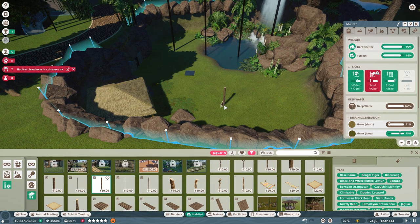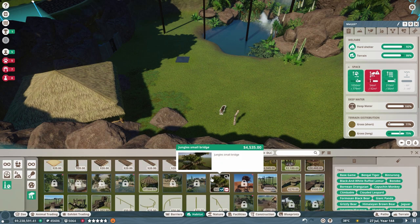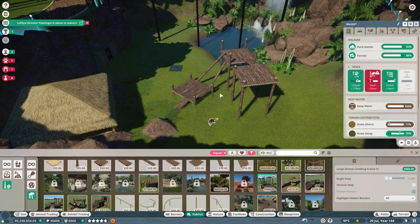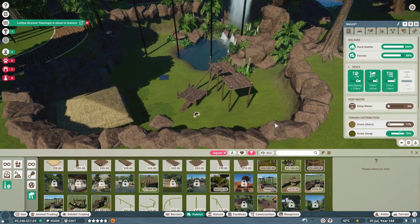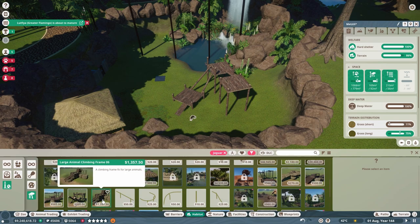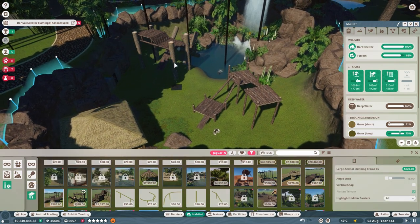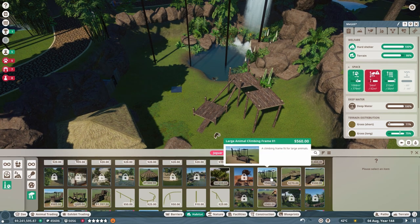I wonder if we can make our own little climbable thing or if we should give them one of the pre-made ones. Let's see what they are. Ah, that's quite a good one — I like this one. I'm going to put that there. Yes, that is perfect for their climbable. Good, I'm glad they like the big large climbing structure. That's actually perfect for them.